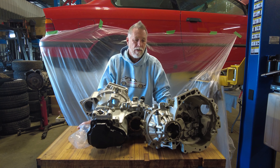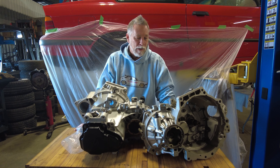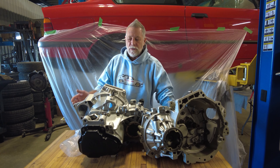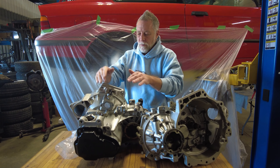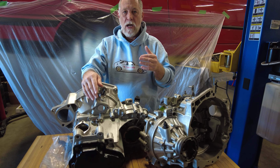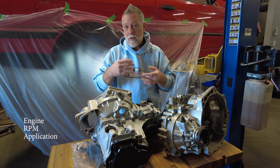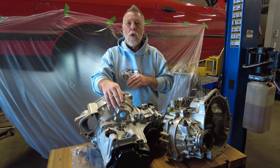We did receive some O2JB two-liter O2J transmissions, and we do have stock on those. I'll explain what Tech 53 can offer for customers. There are two different customer examples here. We work with the customer to find out what engine or RPM application they're using, whether they want an LSD or just a standard rebuild — we can do it all.